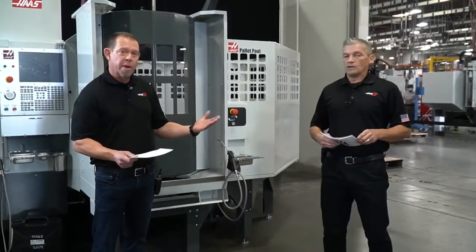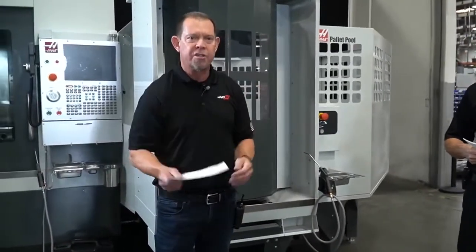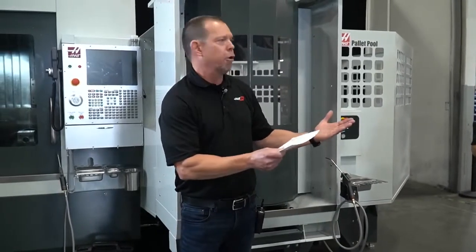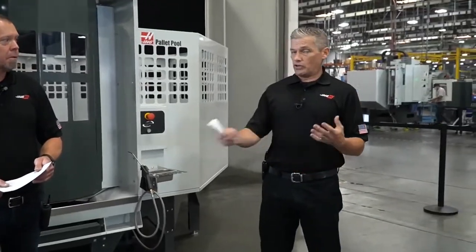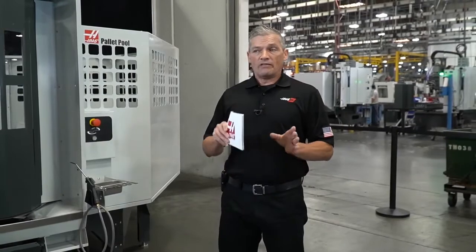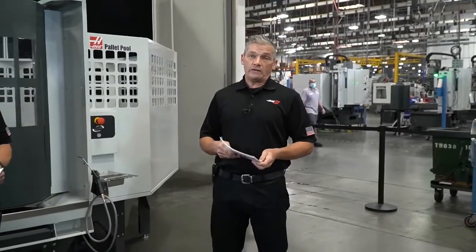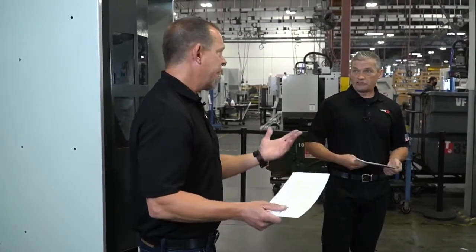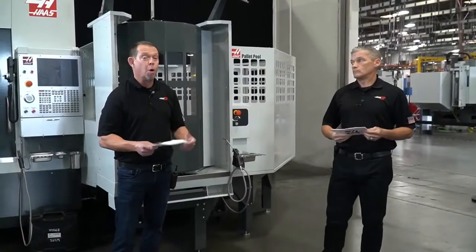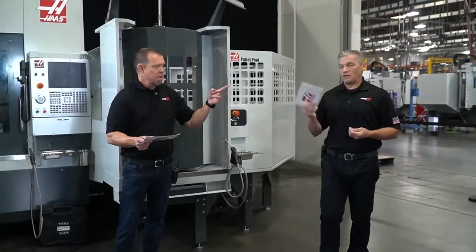Before we get started, we want to mention the promo we have. It's called 'Unlock the Savings.' If you go to HaasCNC.com, right on the home page you'll see it. This week we've added a kicker — you're going to get an additional 5% off the great deals already there. We have a wide variety of machines being discounted, and that discount lasts until Friday the 18th. Take the time to build and price your machine — you don't even have to talk to anyone. Just go to the build and price page, and you'll see the discounts. Get a quote or contact your Haas factory outlet.